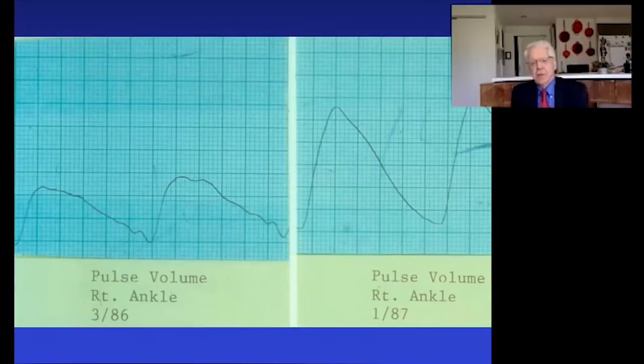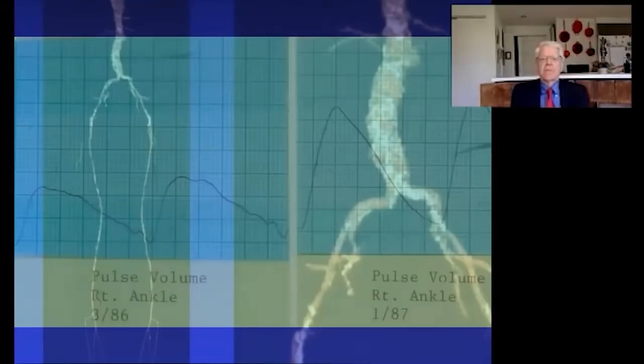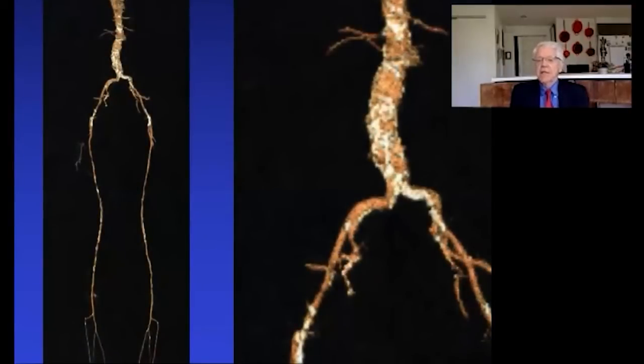Somebody is going to say, what about the statin drugs? Well, this is 1986 — there were no statin drugs. Think about it. I've given you two examples today of profound disease reversal with patients who had no statins. So patients who don't take statins, or cannot take them, if they're willing to make these kinds of significant nutritional changes, can do absolutely just as well.